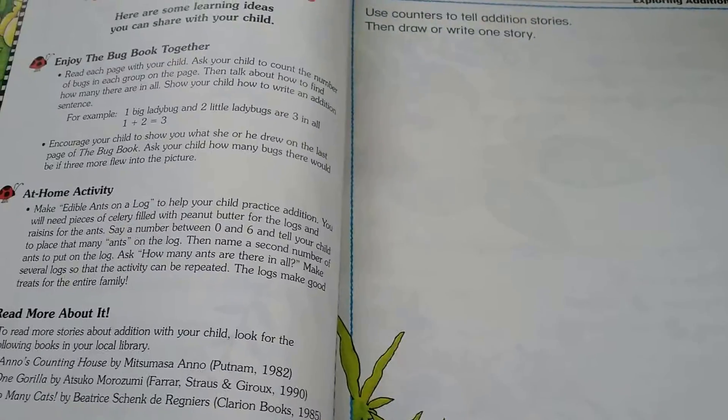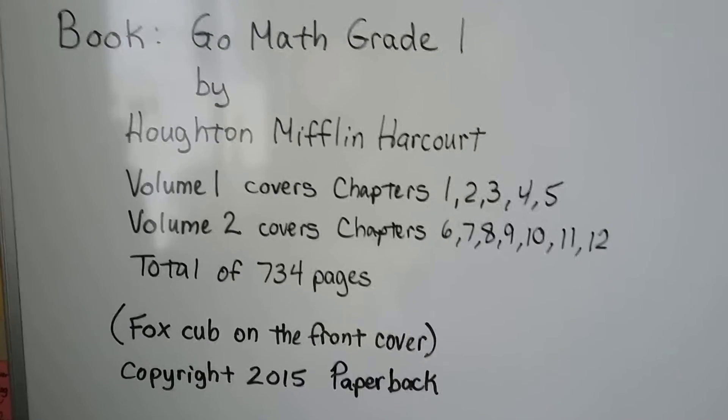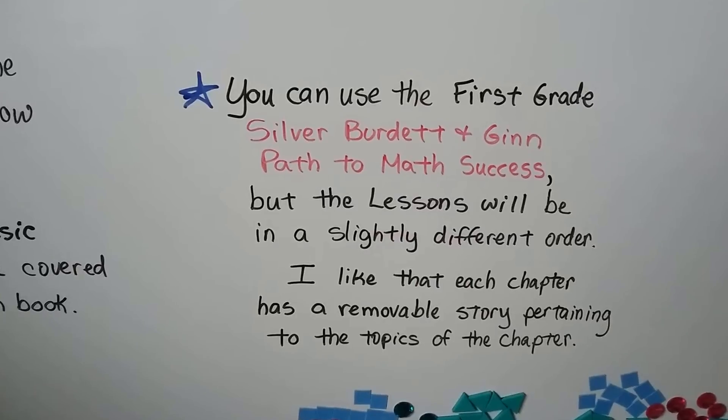So you can use either book — this Go Math book or the Silver Burdette and Ginn book. The same topics are covered; they might just be in a slightly different order.